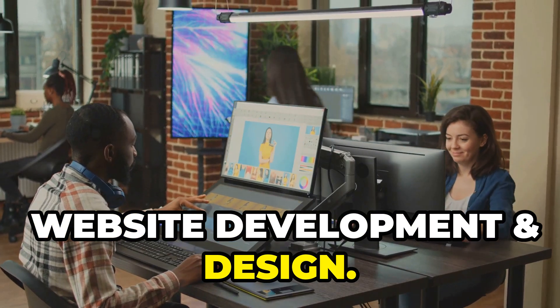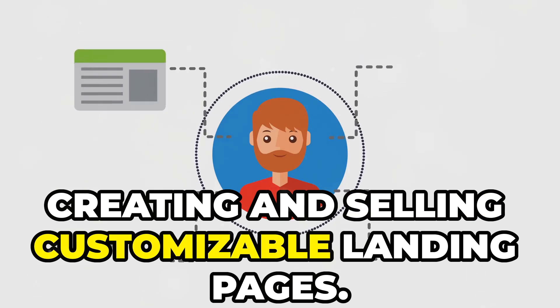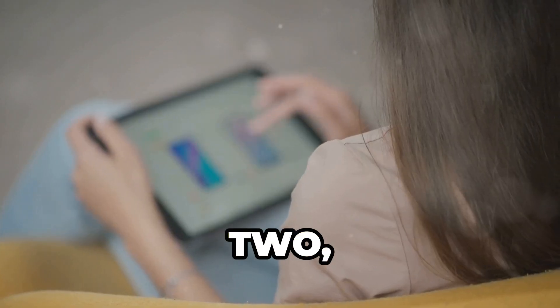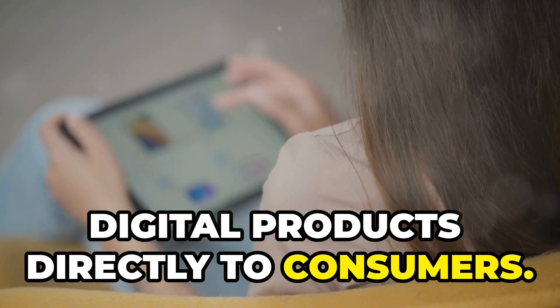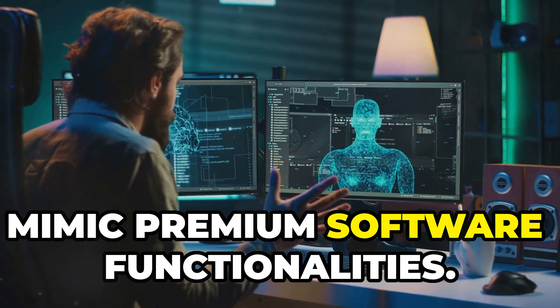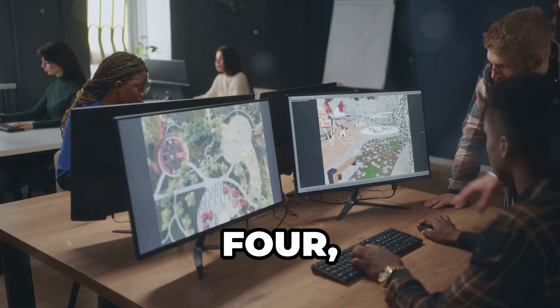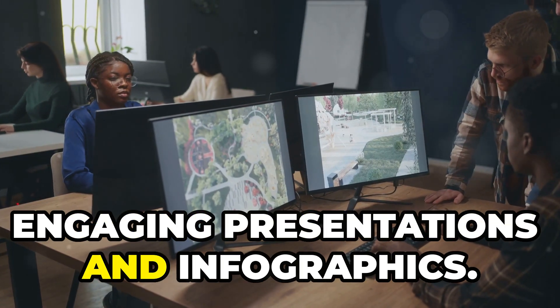Website Development and Design. 1. Landing Page — a website builder for creating and selling customizable landing pages. 2. Gumroad — a platform for creators to sell digital products directly to consumers. 3. TinyWow — a collection of free tools that mimic premium software functionalities. 4. VismeApp — a design platform for creating engaging presentations and infographics.